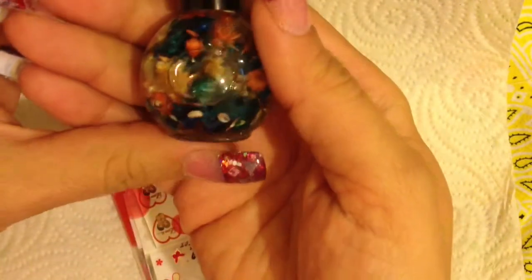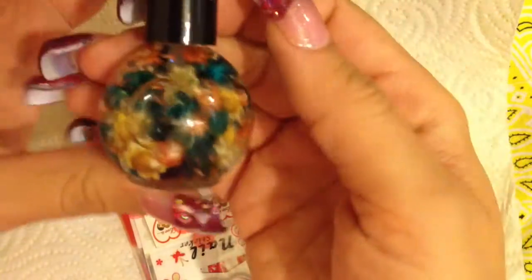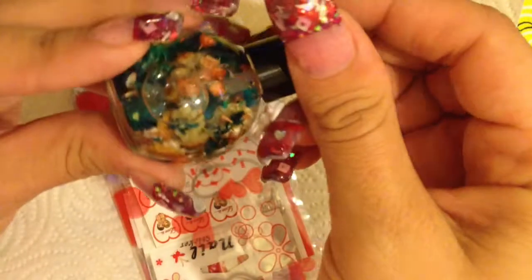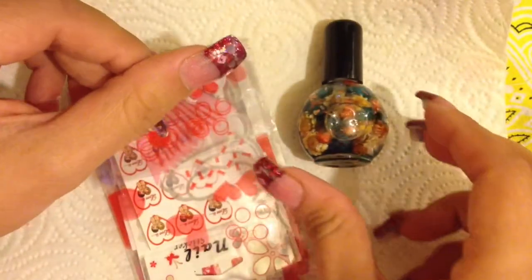Oh my gosh, that smells so good. Look how gorgeous this is — oh wow, that is so pretty. It smells, I kid you not, just super good. That is definitely very special. How beautiful is that? Now let's open the bag. She sent one of these really cute bags.